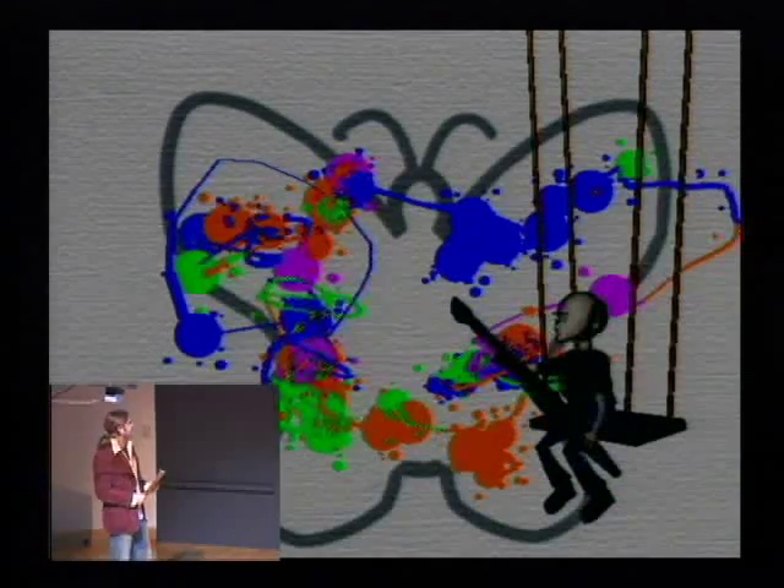Subpar at best. A bunch of monkeys could have done a better job. I'll give you one more test. Master copies are an important learning method in this school. I want you to copy this Rembrandt exactly. When I come back, we'll see if you're worthy of gaining entry to this school.